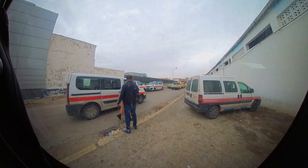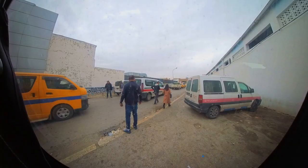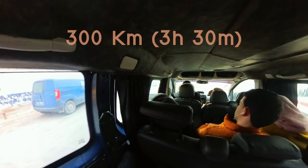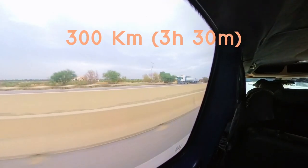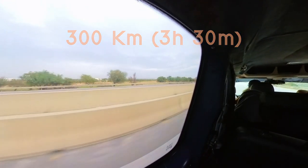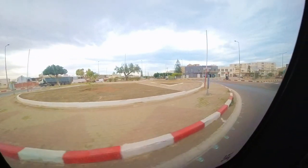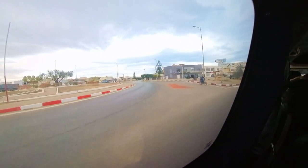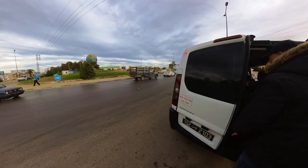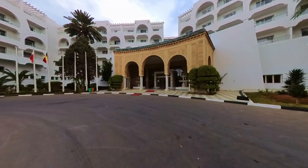Our journey to Sousse, a charming coastal city in Tunisia, began in the capital, Tunis. We woke up early and took a bus from Tunis to Sousse, a 300 km trip that took us approximately 3 and a half hours. As we traveled along the scenic route, we were able to admire the lush countryside and get a glimpse of rural life in Tunisia. Upon our arrival in Sousse, we checked into a hotel located in the beach area.